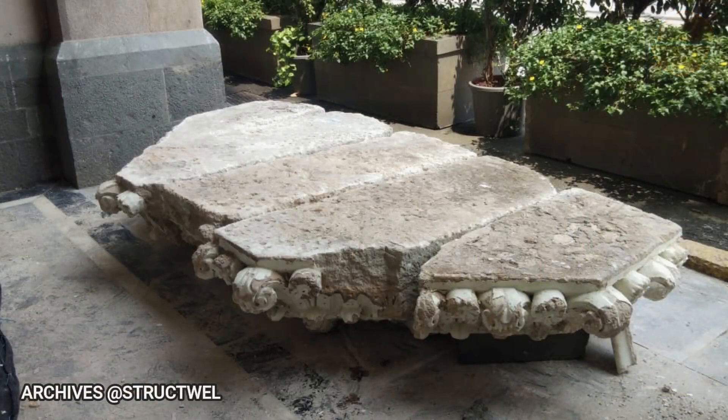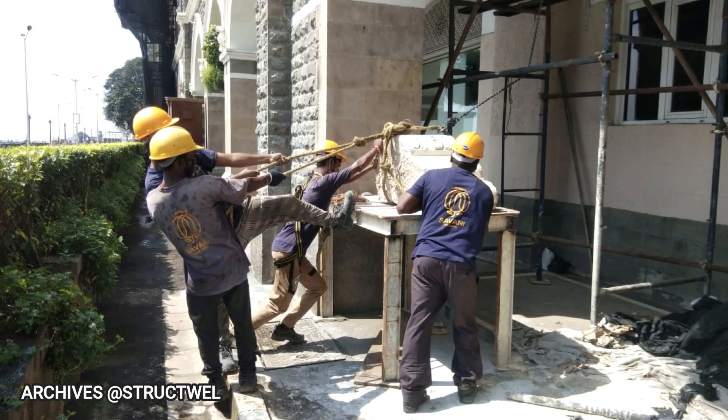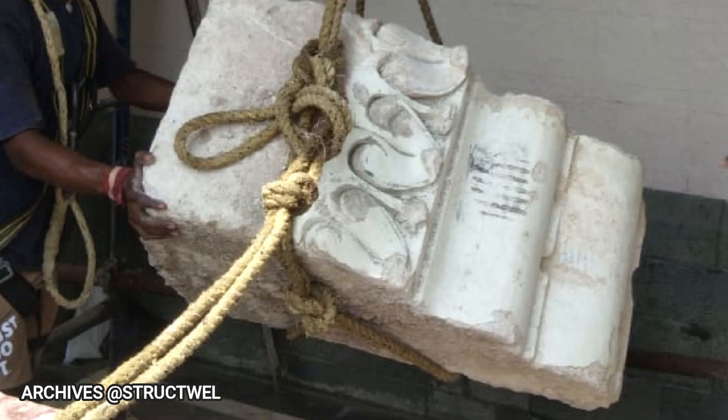Luckily, we had a very good contractor who also willingly accepted the challenge of restoring the balcony using the collapsed stones. All the stones were identified and assembled at the ground level. The stones were then taken to their original location piece by piece and re-erected using stainless steel pins.